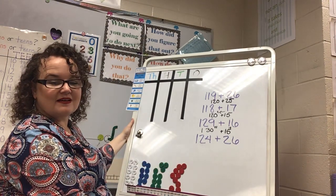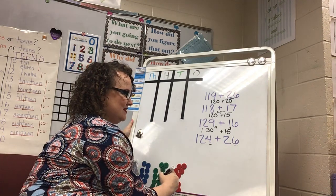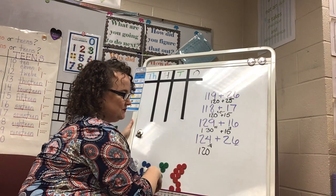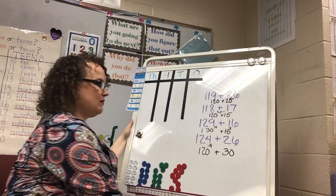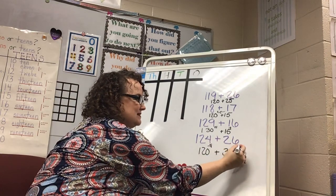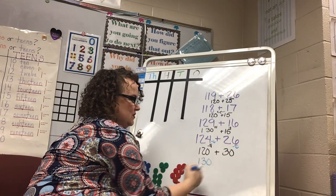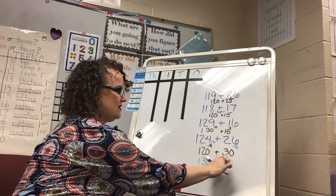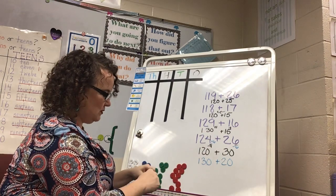This last one — 124 plus 26 — I didn't use a 9 or an 8, because you can also do this with numbers that make 10. I move the 4 away from 124 to make 120, and 4 more than 26 is 30 — a much easier problem. I could also move the 6 away from 26, bring it to the 24, making that 130, and my second addend minus 6 would be 20. Either way, I have a 20 and a 30 — just flipped — plus my 100, so I get the same answer.